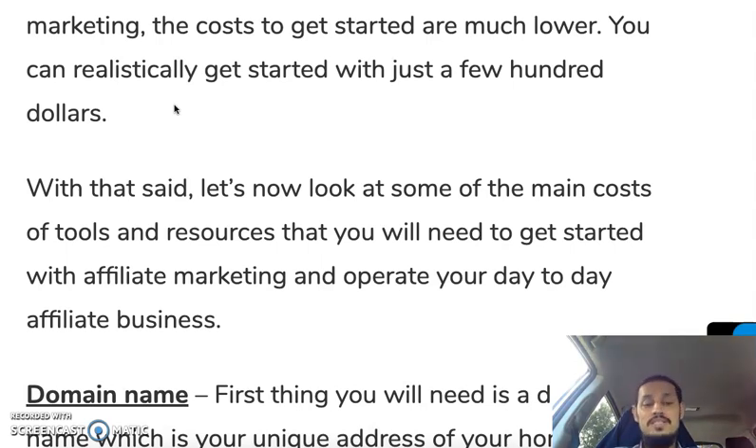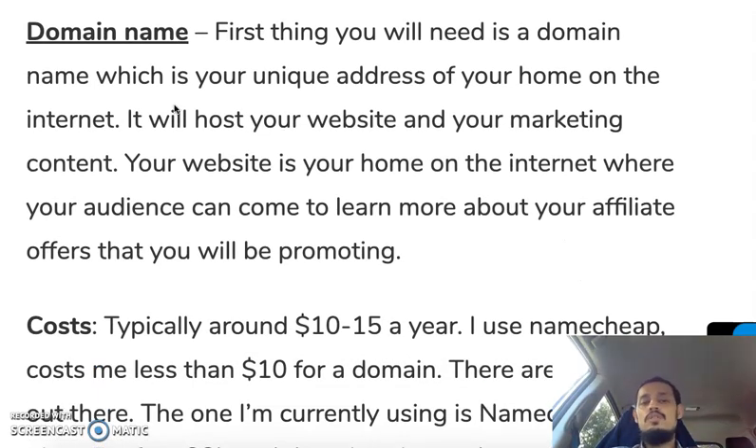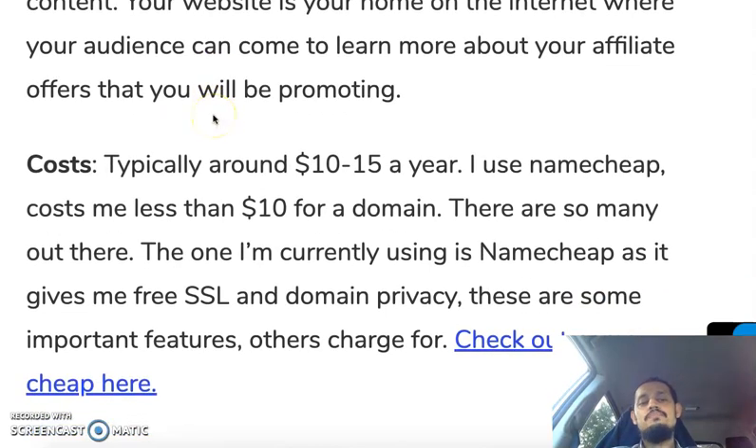The first thing you'll need is a domain name. A domain name is basically your unique address on the internet — it's your home address. For example, my address is affiliateship.com. Yours will be whatever name you choose, dot-com. It will host your website, your marketing content, and it's where your audience will come to learn more about your affiliate offers. Typically a domain name will cost around $10 to $15 a year.